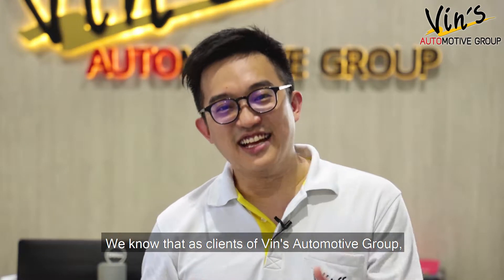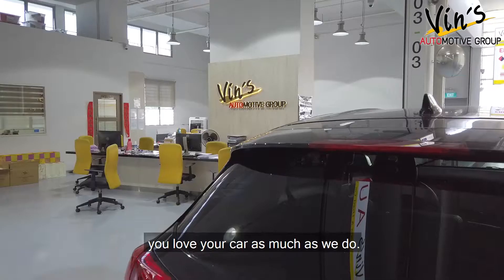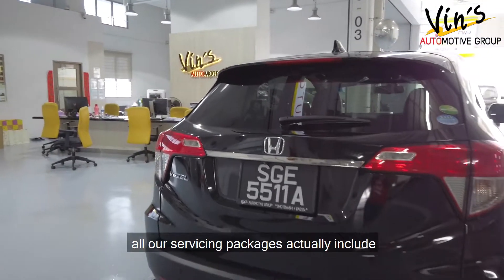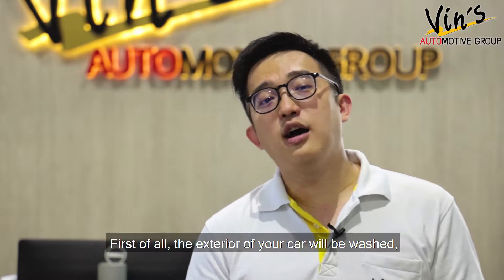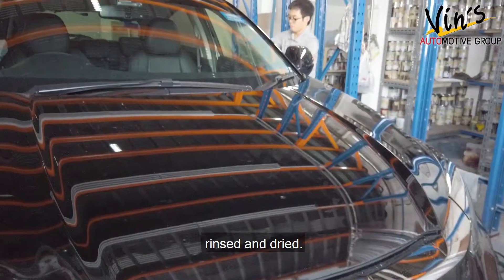We know that as clients of Vince Automotive Group, you love your car as much as we do. So you'll be pleased to know that at Vince Automotive Group, all our servicing packages actually include a free grooming session. First of all, the exterior of your car will be washed, shampooed, rinsed and dried.